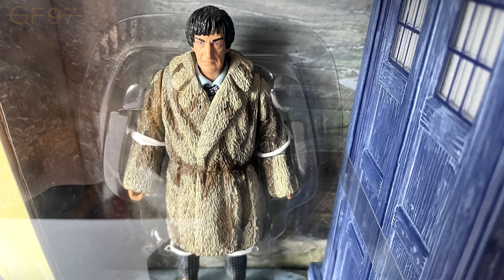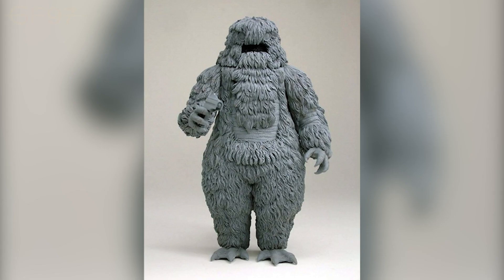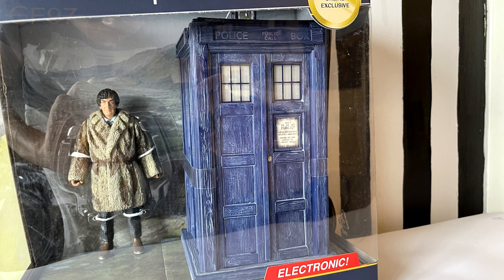And this gives us a Second Doctor which has been in the pipeline for a while. These prototype images came out years ago but were never released. This was meant originally to come with a Yeti, but due to being leaked and some disagreements, it never came out. So we do have the Second Doctor and his TARDIS from Season 5, which is electronic - the first classic TARDIS we've had in over 10 years.